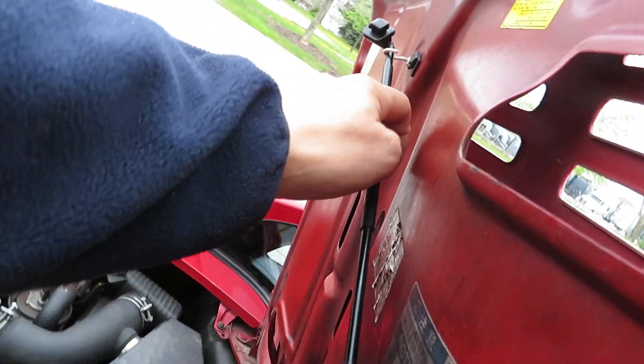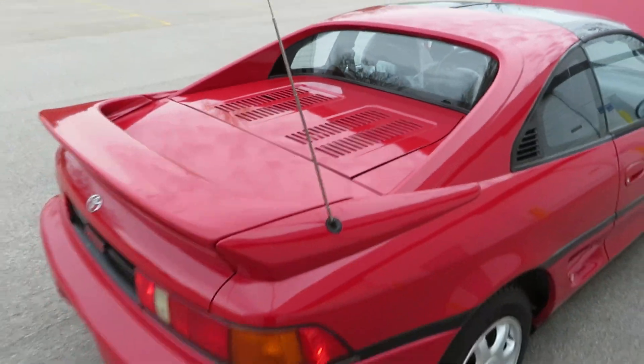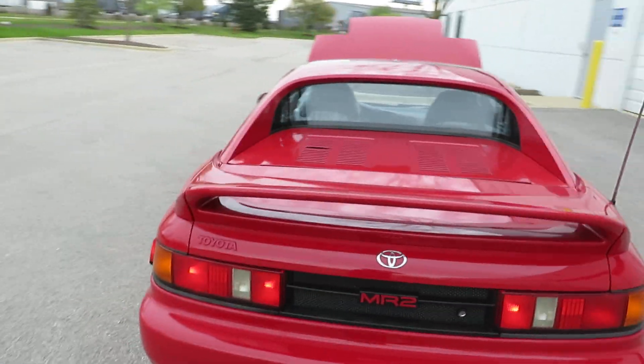Let's get that closed. And it looks like that — a super cool looking little car.